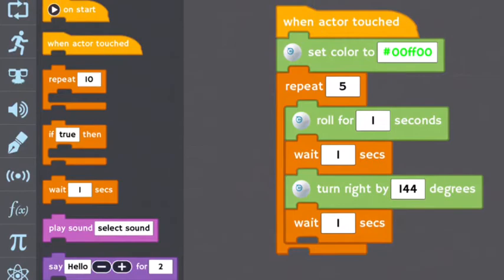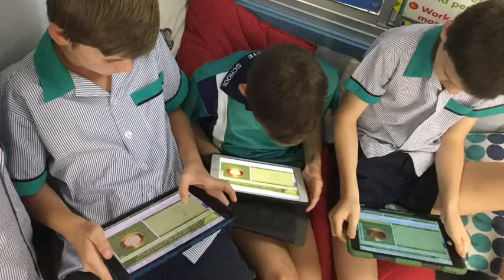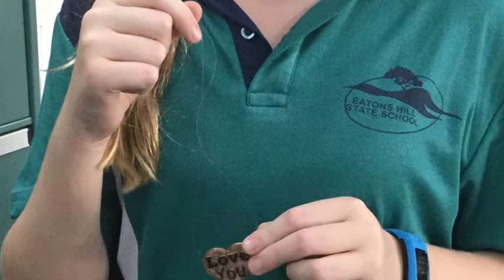There are a range of wonderful digital technology innovations happening that the PNC grants funding for robotics and digital technologies have supported. Some of these include green screening to place students in authentic news reporting environments, using iPads to help our wider community through the Free Rice initiative, and in one classroom we are creating designs on our 3D printer. Our teachers are also richly engaged in professional development, and a number of teachers have become accredited Apple teachers.